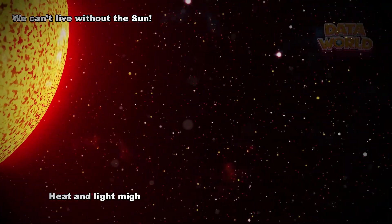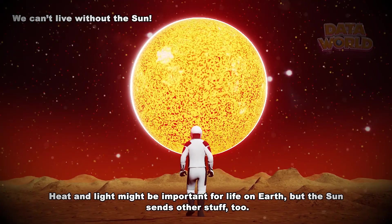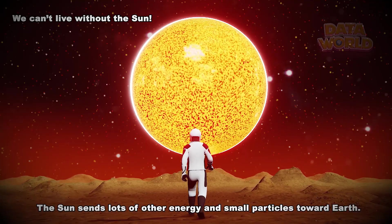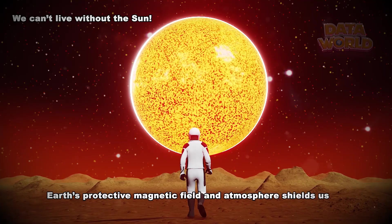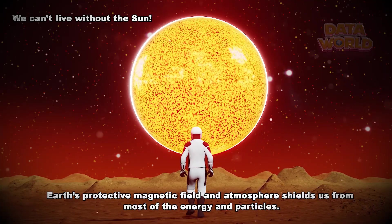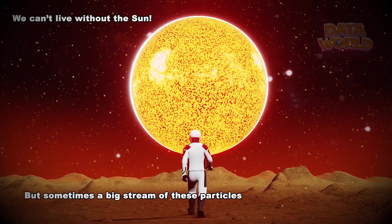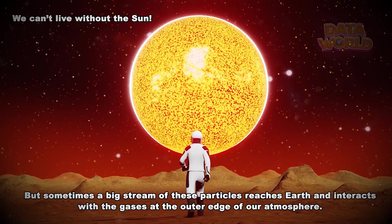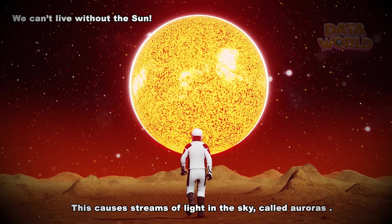Heat and light might be important for life on Earth, but the Sun sends other stuff too. The Sun sends lots of other energy and small particles toward Earth. Earth's protective magnetic field and atmosphere shields us from most of the energy and particles. But sometimes a big stream of these particles reaches Earth and interacts with the gases at the outer edge of our atmosphere. This causes streams of light in the sky, called auroras.